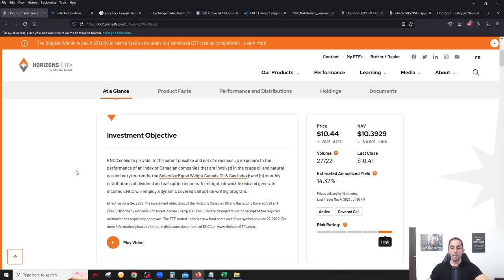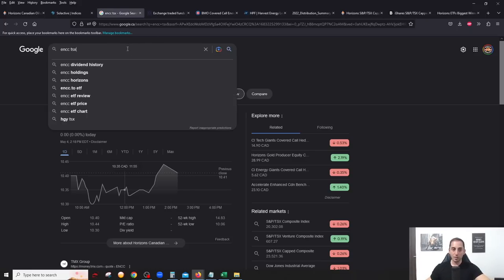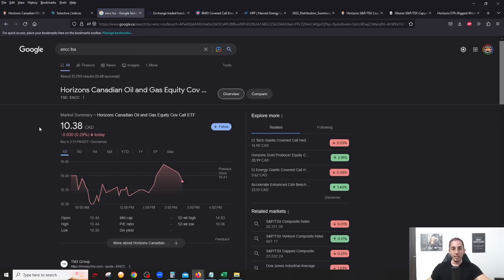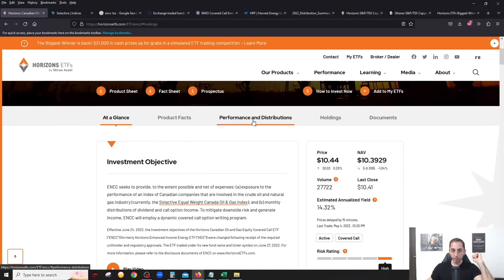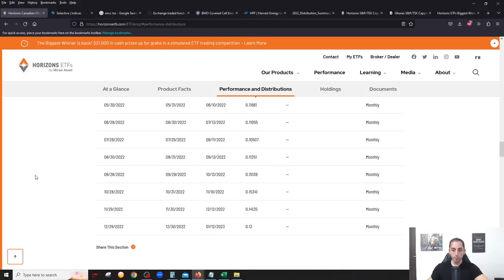This was a great change. Let's calculate the approximate dividend yield as of today, May 4th. ENCC is at $10.38. Looking at the distributions, in 2023 all distributions have been 13 cents a month. Going back to 2022, distributions were varying, but as of December 2022, Horizons seems to be trying to stabilize and give a consistent distribution.